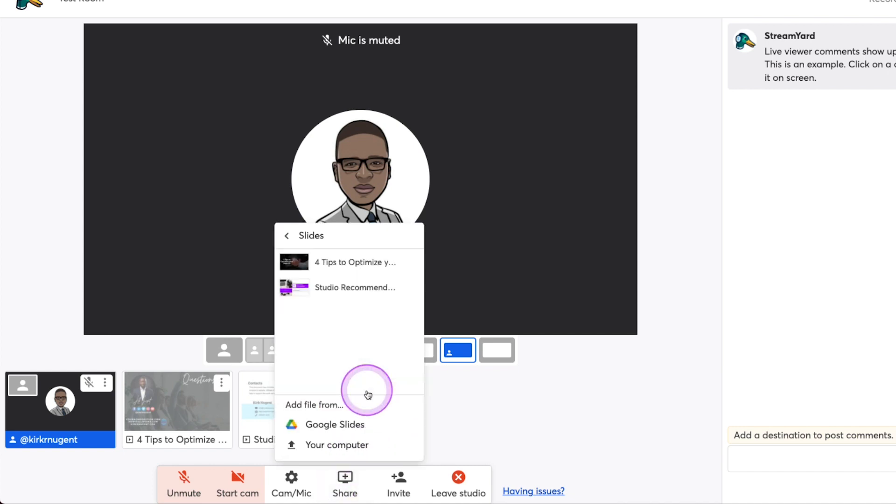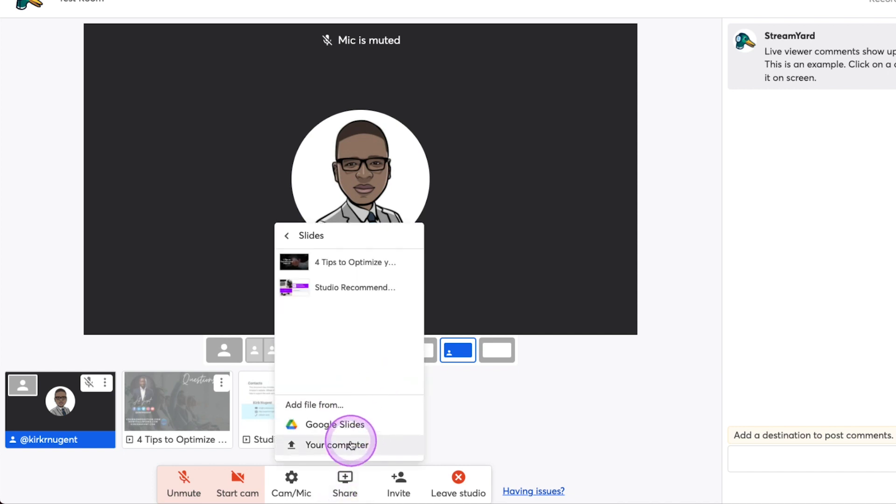We can then add another presentation and click through that as well. When you get to the last slide, it gives you the option to remove it from the screen. So that is how that works, how that looks. You do have the ability to not only upload from your computer, but also from Google Drive. Again, this is a great option. Thank you, StreamYard.